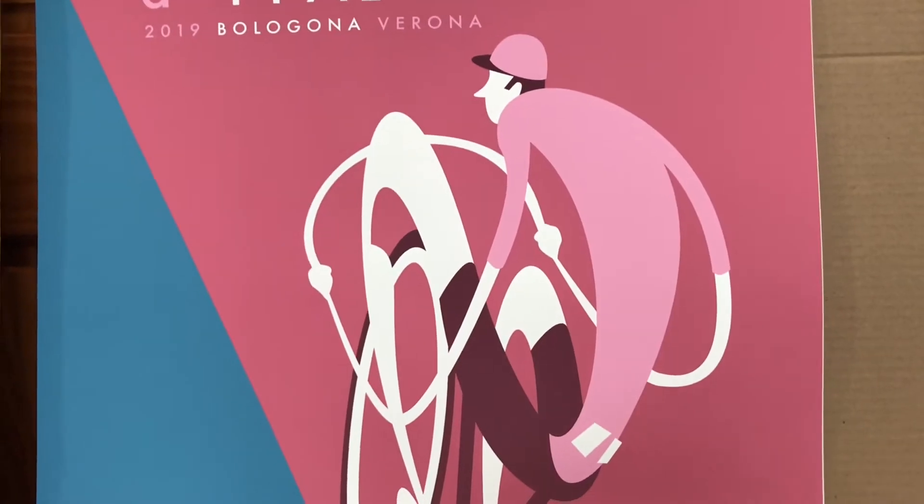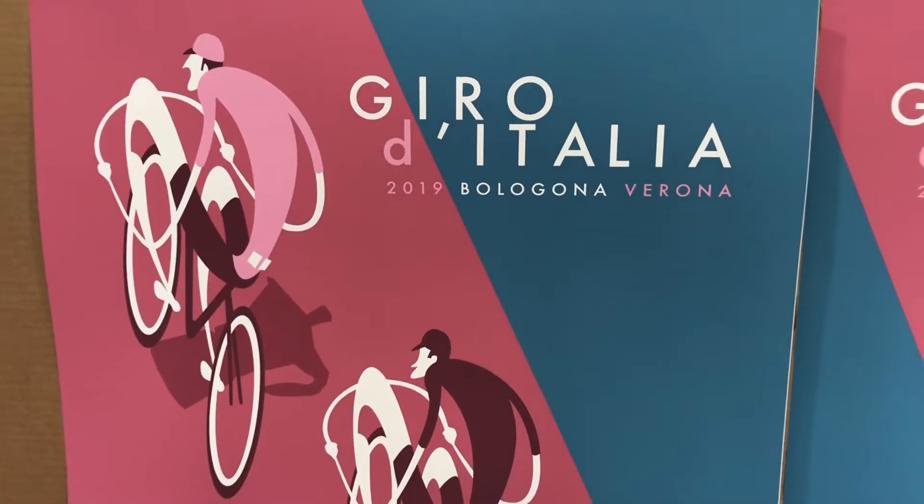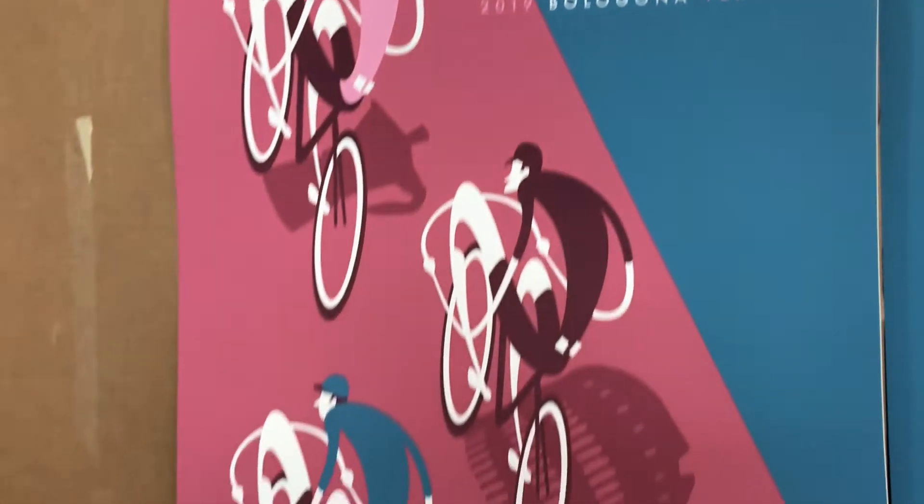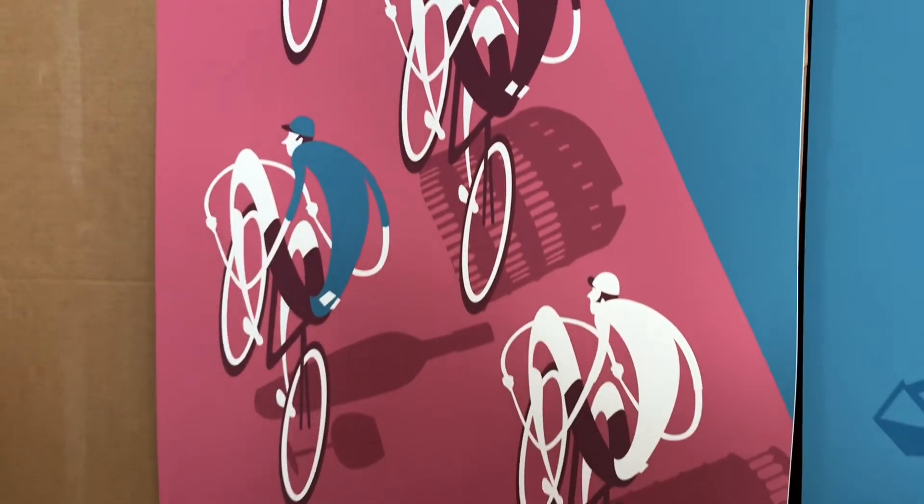This guy here — I created my Giro d'Italia poster with four riders, four different jerseys, and shadows.